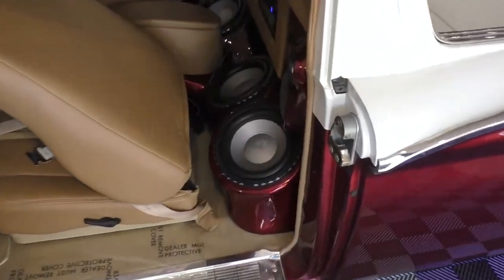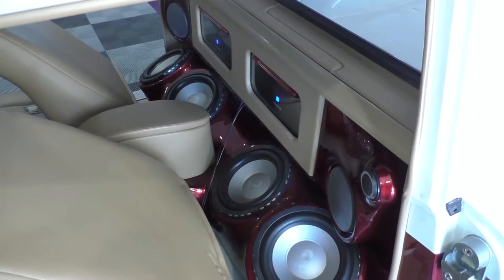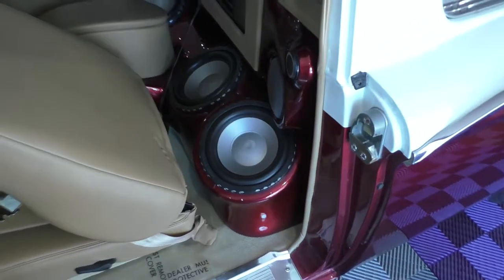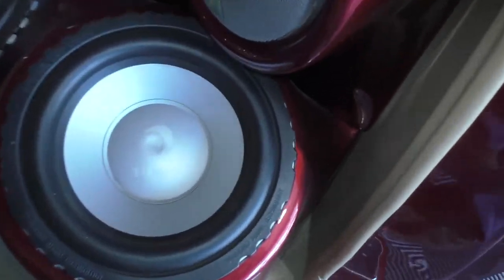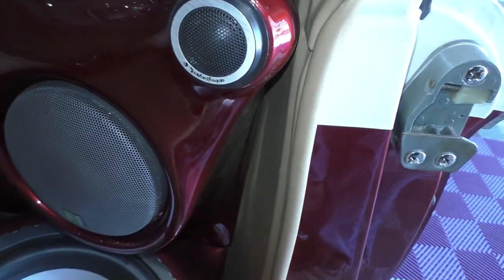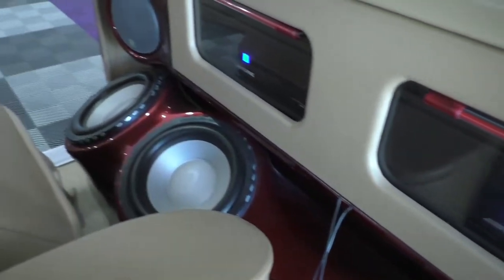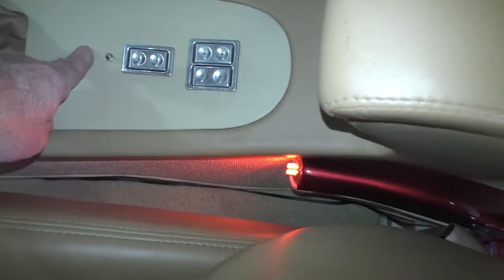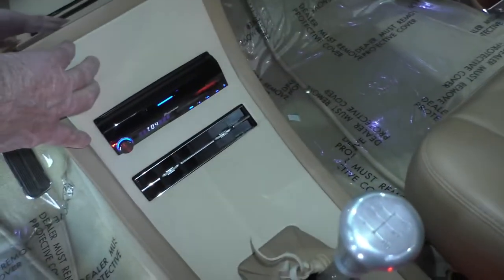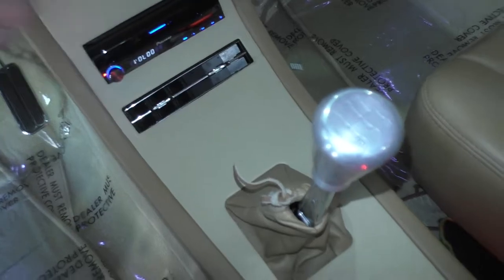We promised we'd cover the audio system. Unfortunately we can't play the sound because of YouTube copyright issues, but we'll share it. These are Diamond Audio Technology speakers throughout. Rockford tweeters here as well. Everything is encapsulated in these custom-built speaker compartments. There's a little micro switch on the dash that flips on the stereo lights. The control heads are right here.